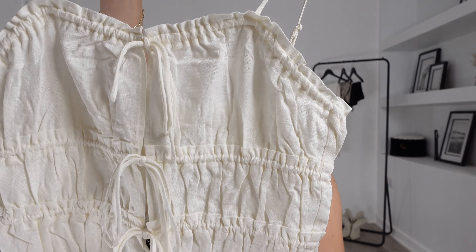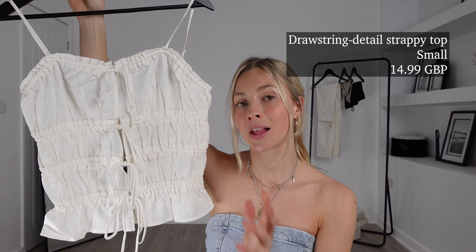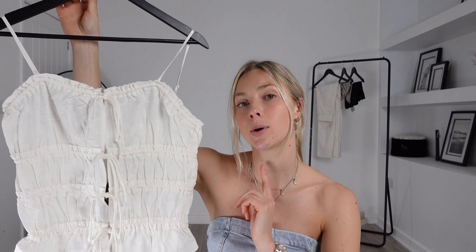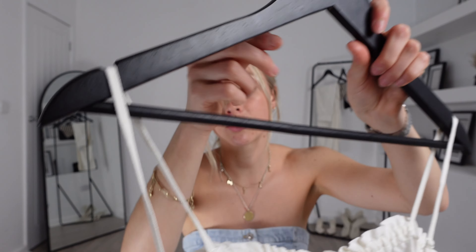Next up I picked out this — the drawstring detail strappy top. I got this one in a size small and this one was £14.99. Another summer staple; I love the colour and the style of this top. This one is another great one for dressing up or down and I think it's a very pretty top. It also has adjustable cami straps so you'll really be able to fit this one to your body shape. Without further ado let's try it and see.